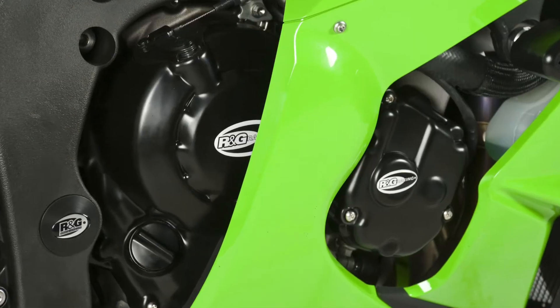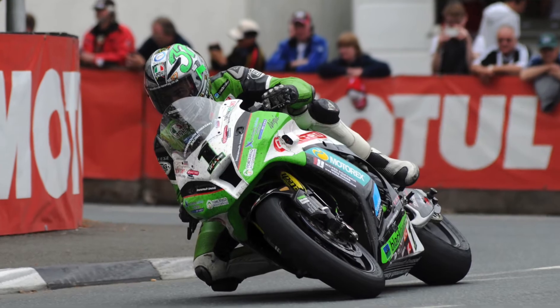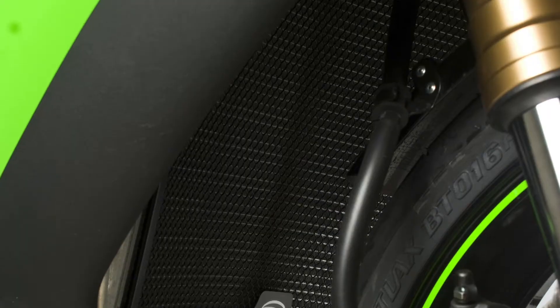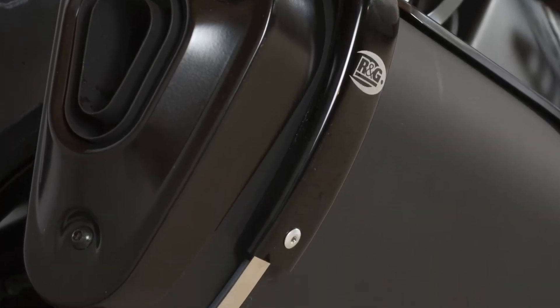I know they're now moving forward with their engine covers as well, which is great. We've used them for many, many years now, and certainly on our Isle of Man TT bikes and our British Superbikes we use the crash protectors, we use the radiator guards, we use the exhaust covers and guards.